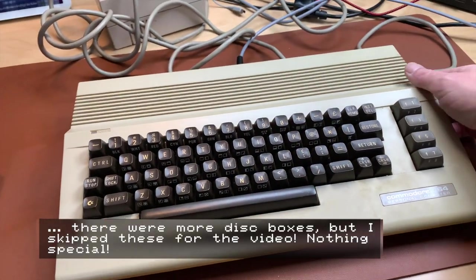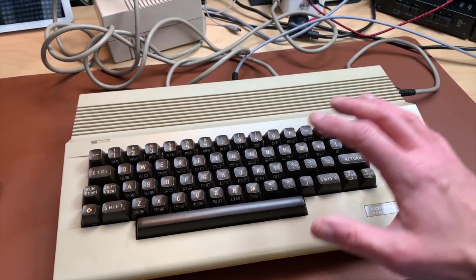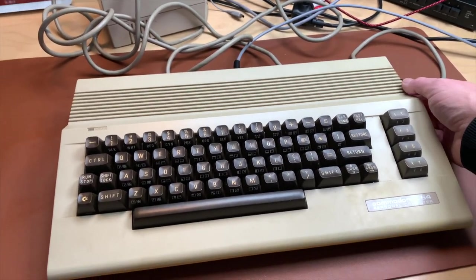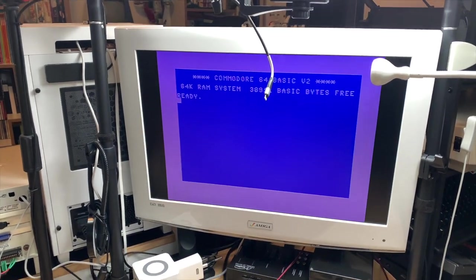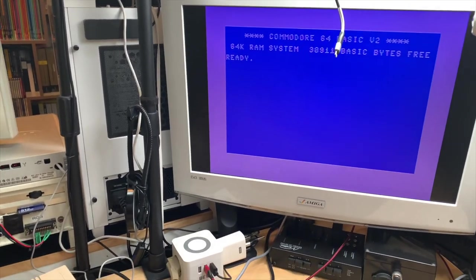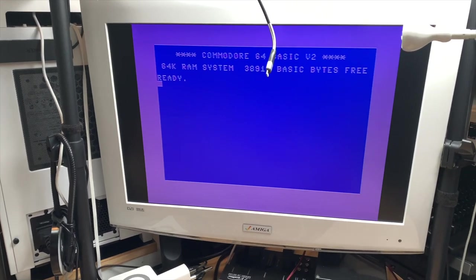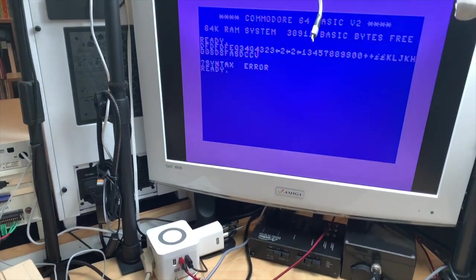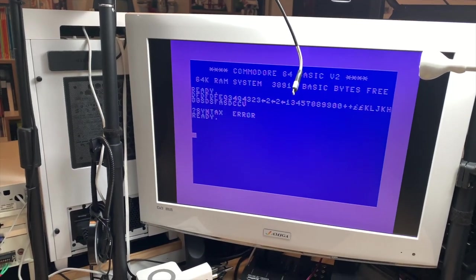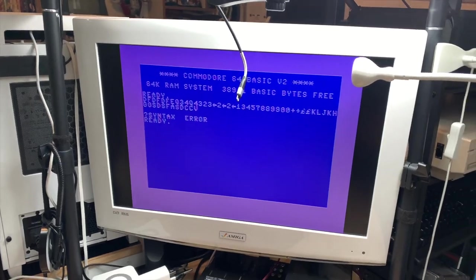Let's check out the first C64 — this is the one with the beige case and the brown keys, which looks like Frankenstein put together. We get a screen! The picture looks a little shitty and it looks just as purple on the screen as it does on the camera. The keys seem to work just fine. Okay so we have our first winner, and I will do some further testing in an extra video.